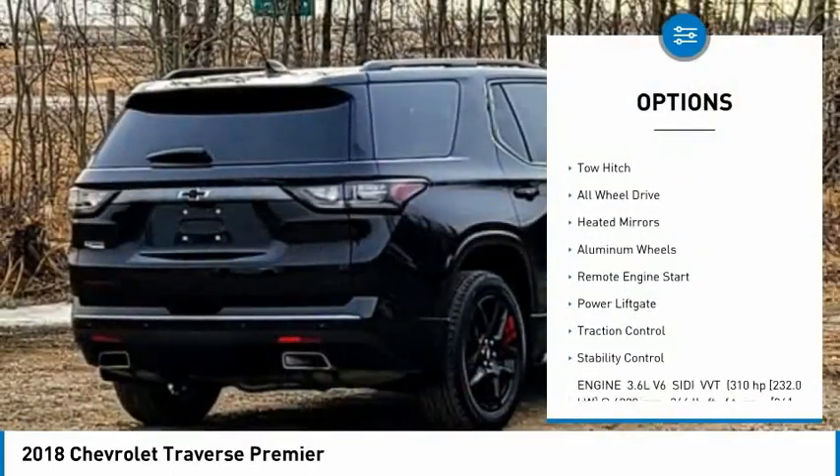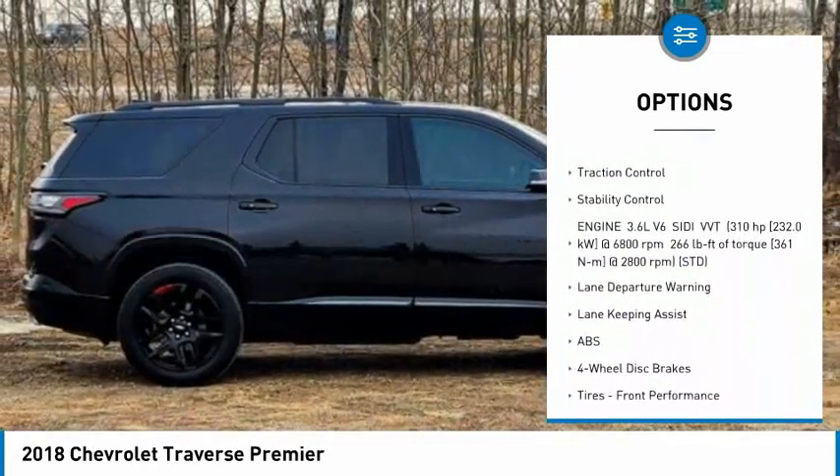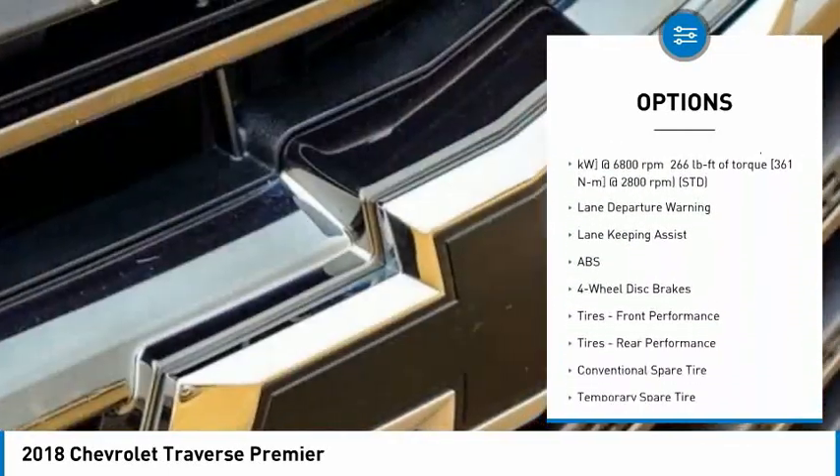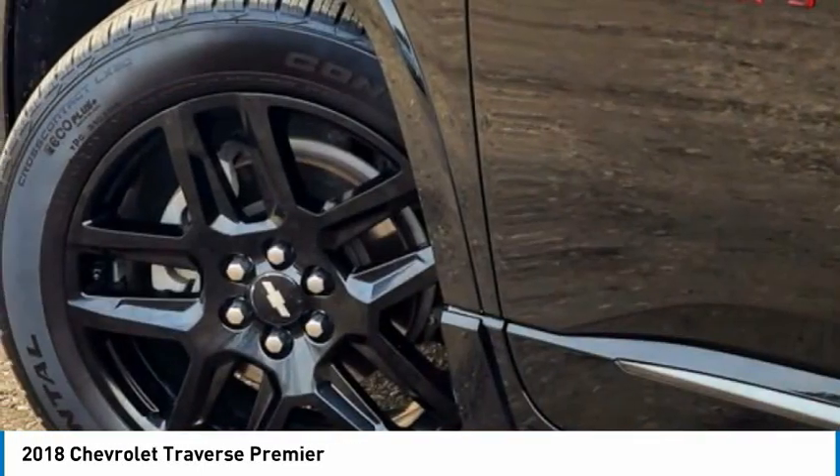Tire pressure monitor, blind spot monitor, tow hitch, all-wheel drive, heated mirrors, aluminum wheels, remote engine start, power lift gate, traction control, and stability control.